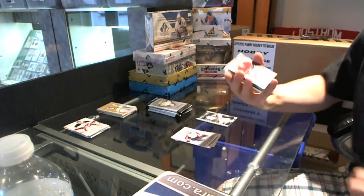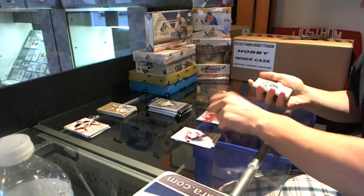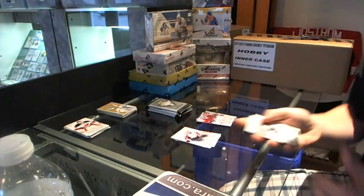Ruby, numbered to 99 — Carey Price. And a private signings — Dan Boyle.